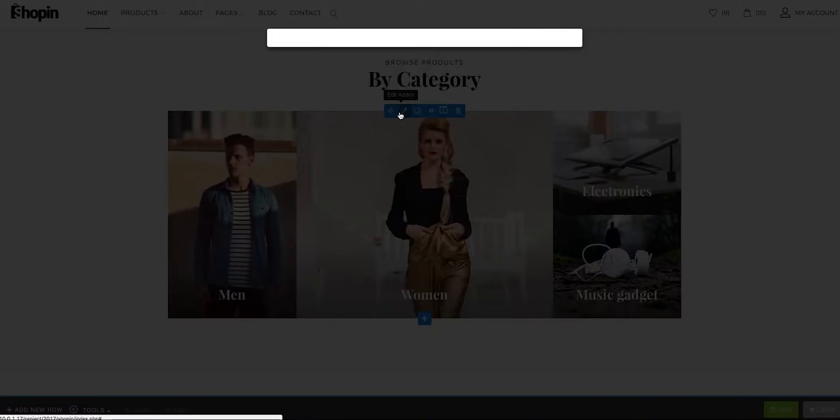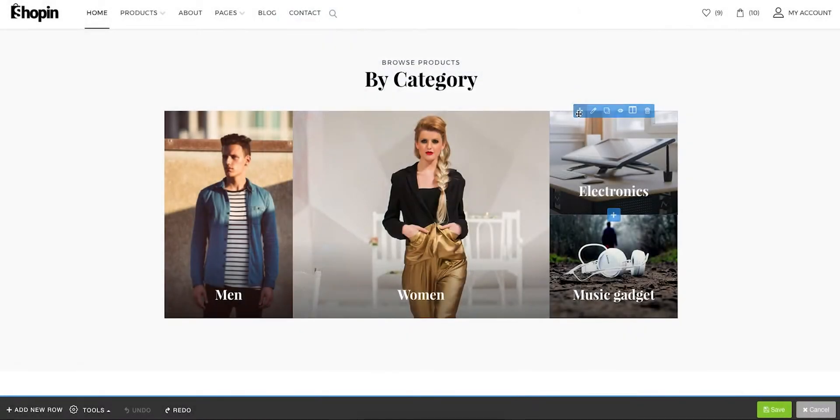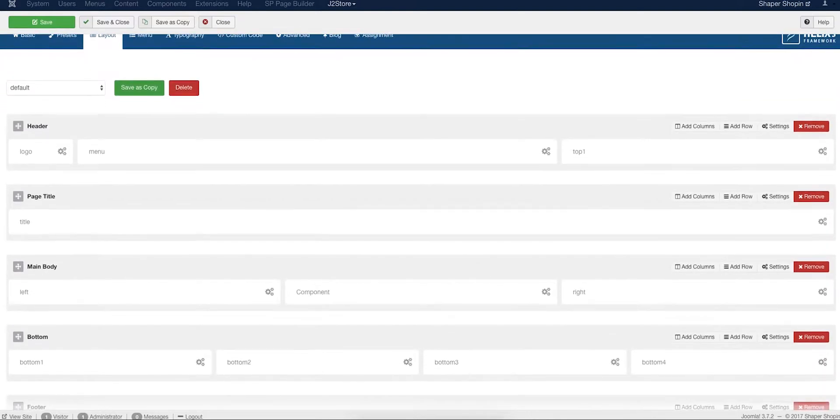Shopping uses JoomShopper's Page Builder Pro to craft its beautiful look and feel. The front-end visual-based composer is ready to rock with its drag-and-drop design system. It has been built on top of the solid ground of our Helix 3 template framework.